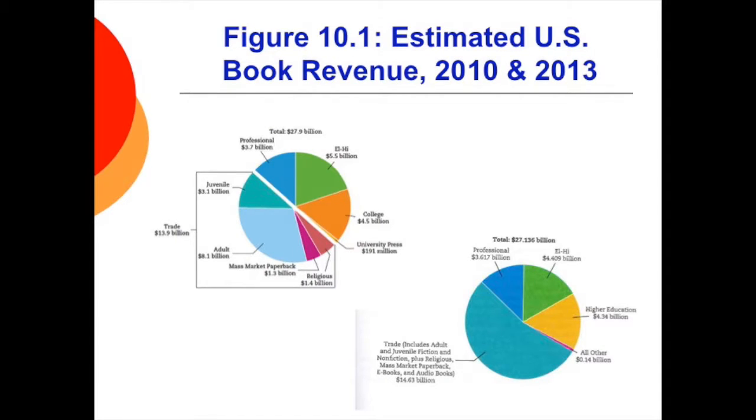You can see here two charts covering the same topic — the estimated U.S. book revenue in both 2010 and 2013. I put both on here so you can see there is not much difference in three years. The one on the right is more condensed, but you can see that trade books are obviously the most popular, with higher education coming second.